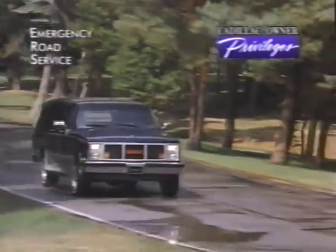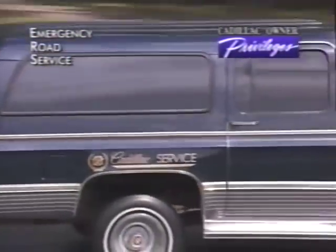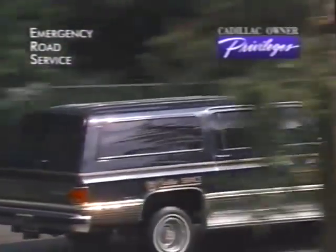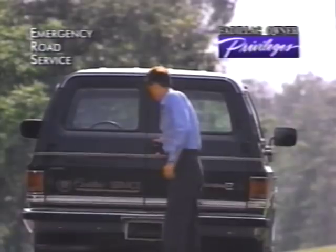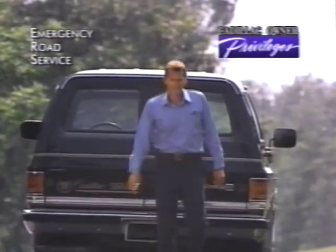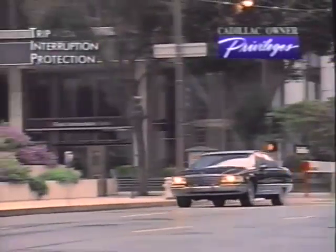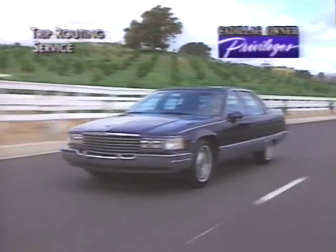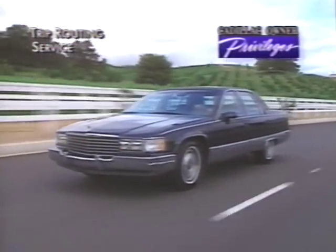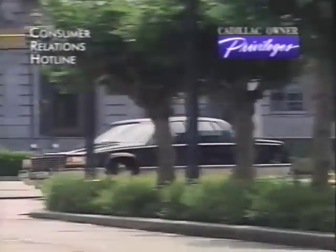Emergency road service is available for four years or 50,000 miles — whether you have a flat tire, are locked out, need a battery jump start, or simply run out of fuel, you can receive assistance at no charge. Trip interruption protection reimburses you for lodging, meals, and alternative transportation. And with Cadillac's trip routing service, a custom road atlas and computerized travel log will be prepared for your next driving trip.